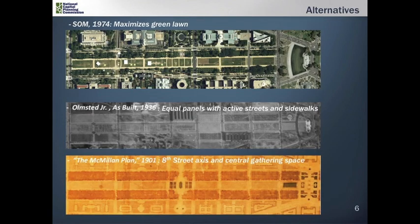All alternatives are based on historical plans for the mall. Alternative one looks to the Skidmore Owings and Merrill plan from the 1970s and maximizes the green space on the mall. Alternative two looks to the Olmsted Junior plan from the 1930s, where the idea was that the mall would be divided into equal panels with a system of active streets and sidewalks.